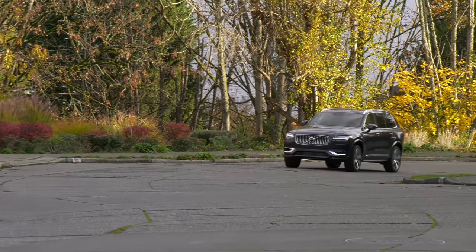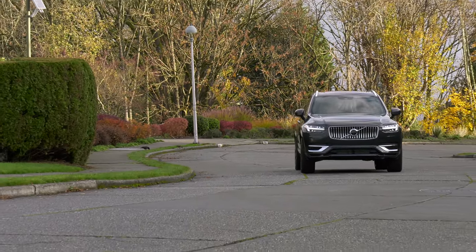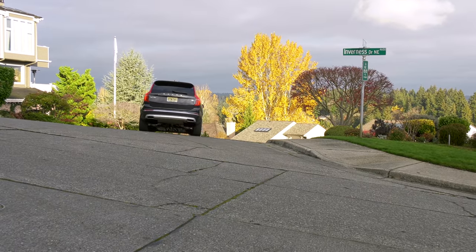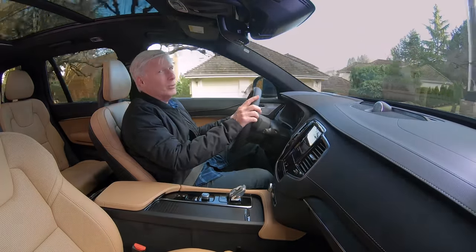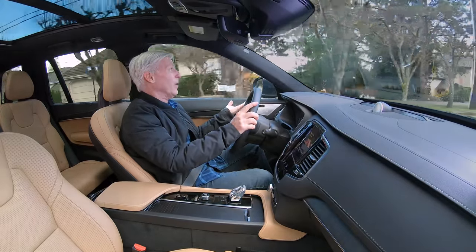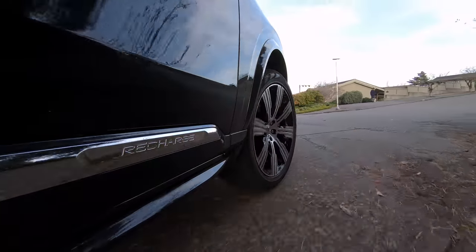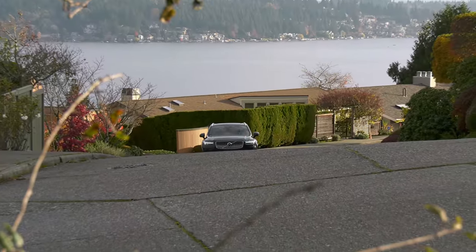At some 5,100 pounds, the Recharge is no lightweight. There's some body roll in hard turns, nothing out of the ordinary in class. Excellent 52/48 weight distribution, and the heavy pack drops the center of gravity, which helps handling. Not a lot of road feel coming through the wheel, but it's not bad — steering weight is not too light, not too heavy. This handles pretty well for a three-row crossover. The suspension is set up on the firmer side of comfort. At speed, rough patchy pavement reveals a flinty touch to the ride quality — nothing harsh. Little to no wind noise either.